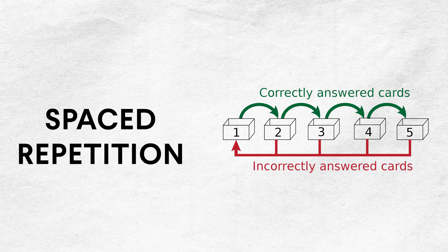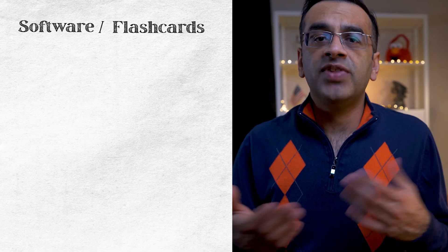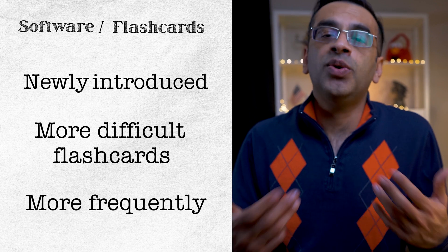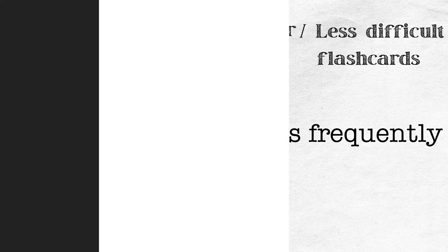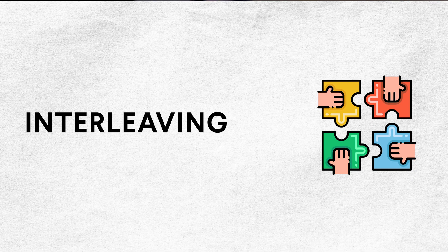Now let's talk about spaced repetition. In simple terms, it is much better to study every day than it is to cram everything in one big session. This can be performed easily with flashcards. Flashcard software and applications show newly introduced and more difficult flashcards more frequently, while older and less difficult flashcards are shown less frequently. Studying in this way allows more information to be encoded into long-term memory through spaced study sessions.